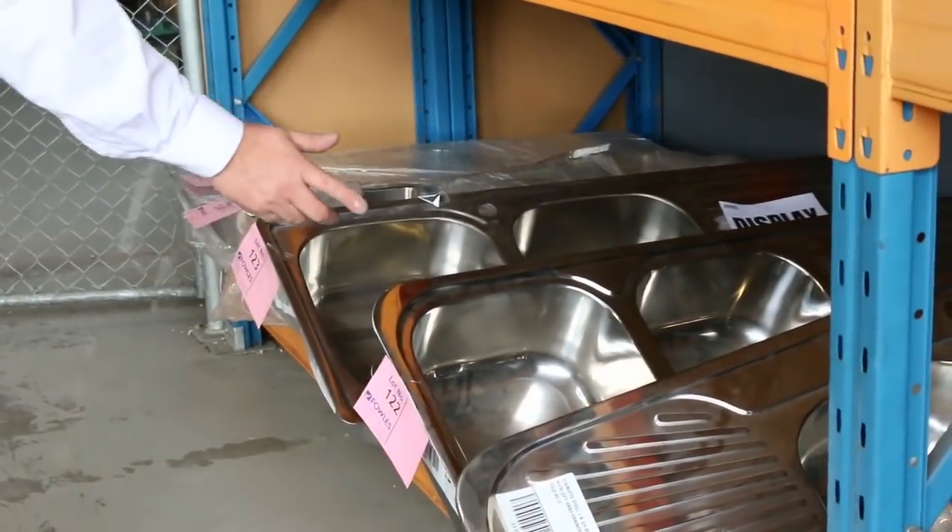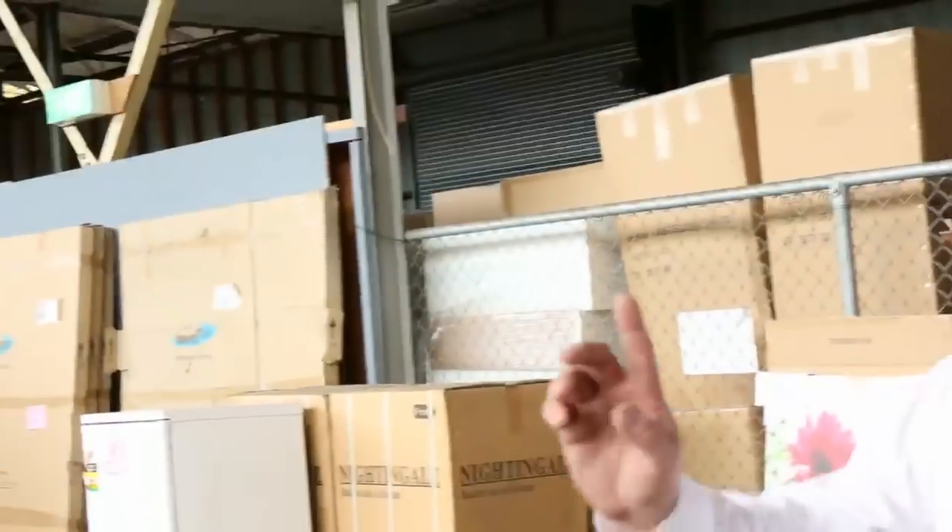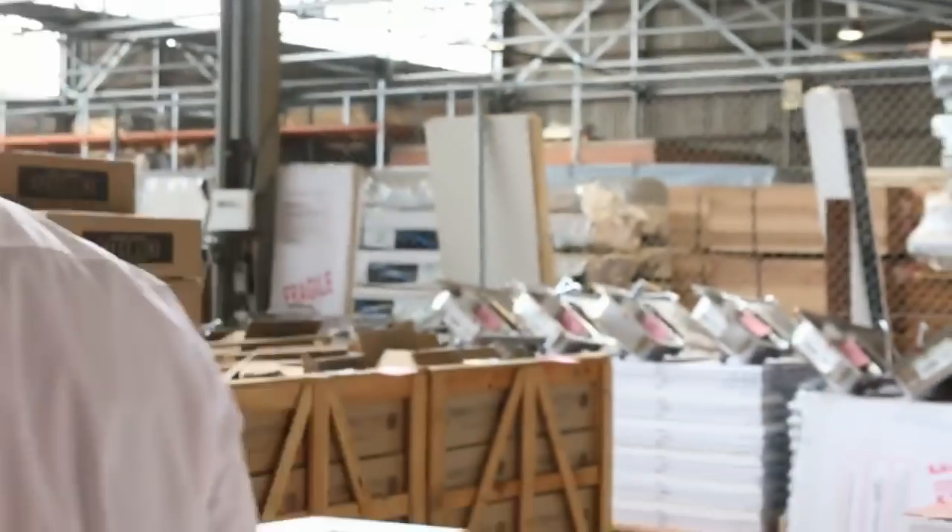Stainless steel sinks, double bowls — we've got a whole lot of clearance sinks here as well. Popping over this side: shower bases, more heating, and a whole range of bathroom and kitchen accessories.